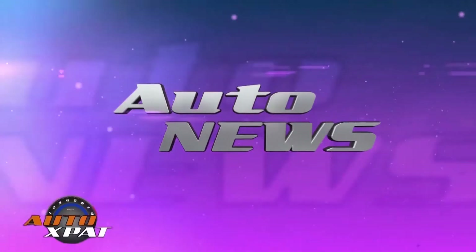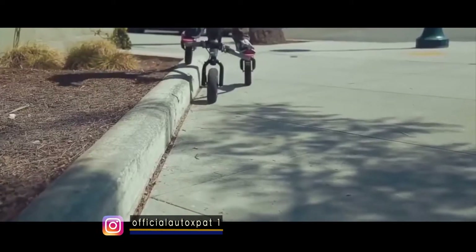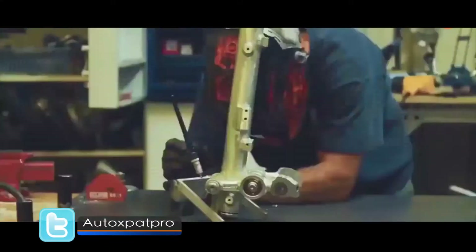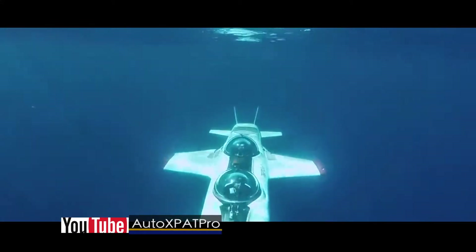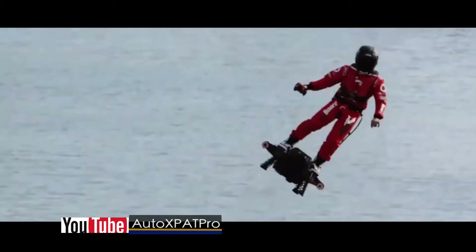Welcome to AutoNews. There is nothing wrong about planning for the future, and the same goes for automobiles. Have you ever thought about the type of means of transportation we will be using in 20 to 50 years from now? Let's give it an overlook. We have six means of transportation that we might be seeing in the nearest future.